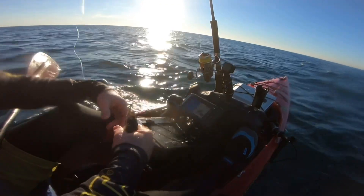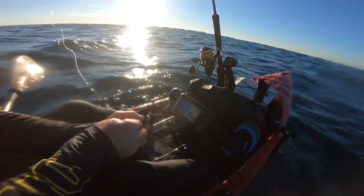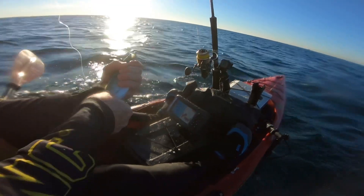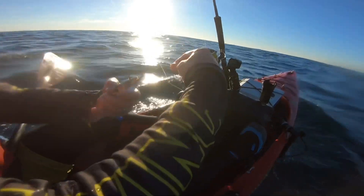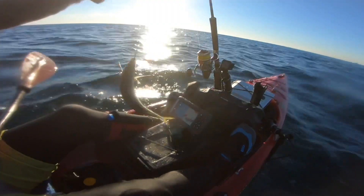Got him! Check that out for a live bait! If there's anything out here that's hungry, it's going to eat this. Check that out — that is a big livey! Yee-hoo!